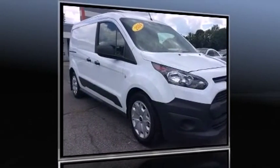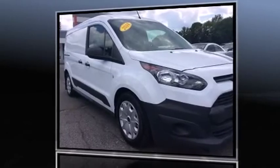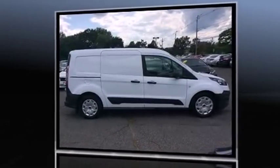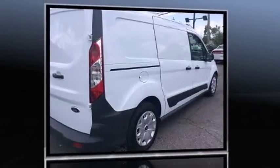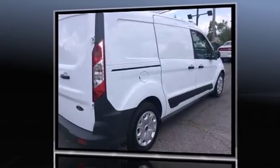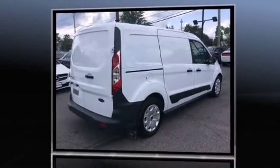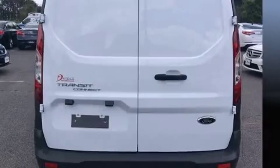The 2014 Ford Transit Connect with less than 20,000 miles on the odometer. This vehicle provides excellent value as a pre-owned model. It features a front-wheel drive platform, an automatic transmission, and a 2.5-liter four-cylinder engine.